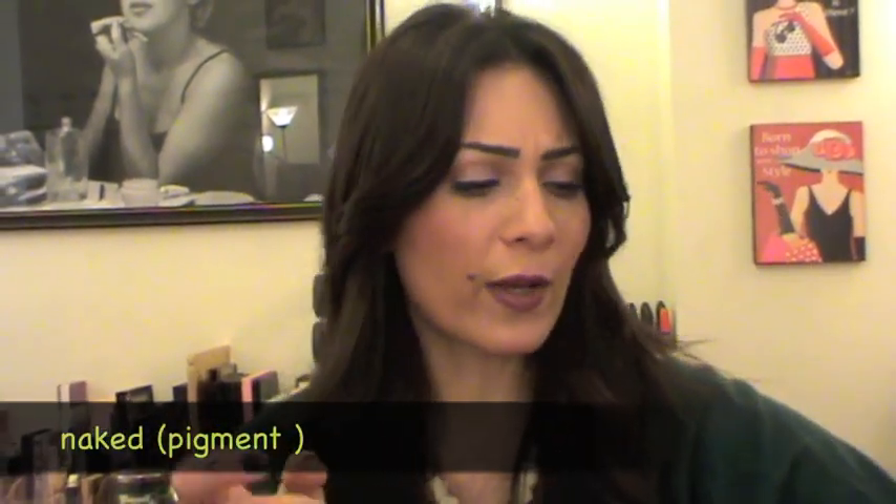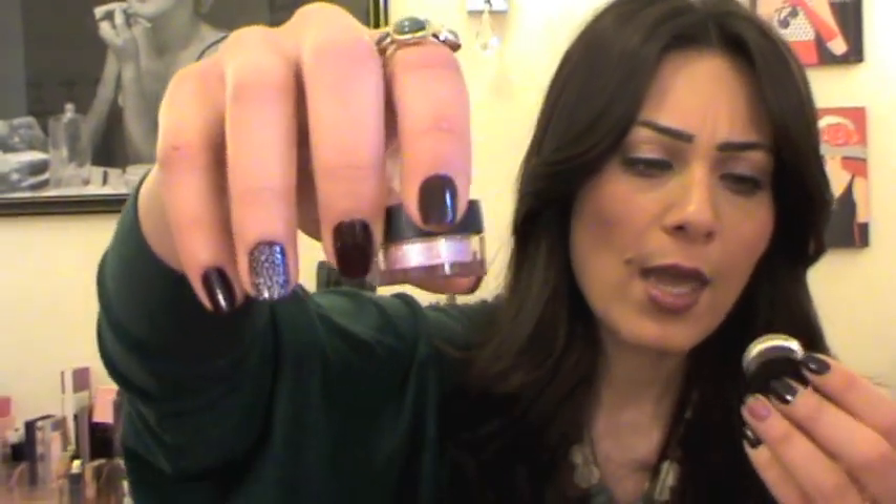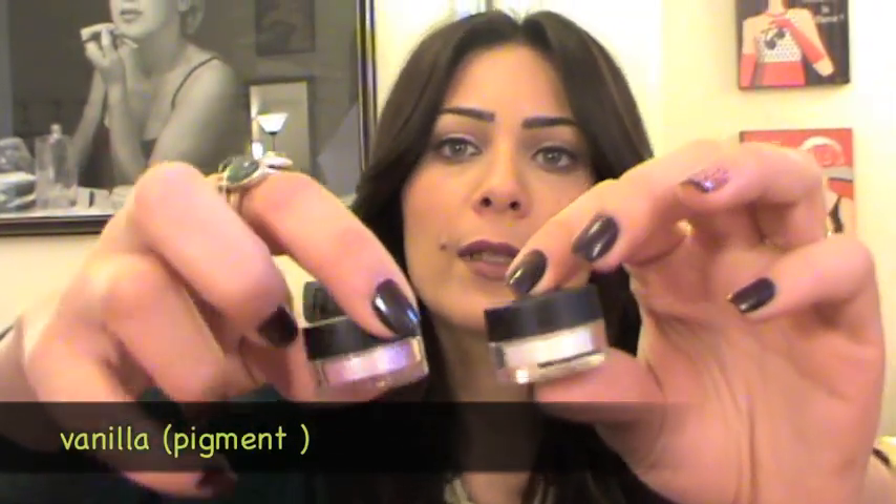I also picked up a brow set — nothing special, I just ran out of mine. They also gave me some samples: the NC20 concealer, which is a bit light for me but I've been using it on other girls; the Naked pigment; the Antiqued pigment; and the Vanilla pigment — I really like these colors. That's all from MAC.